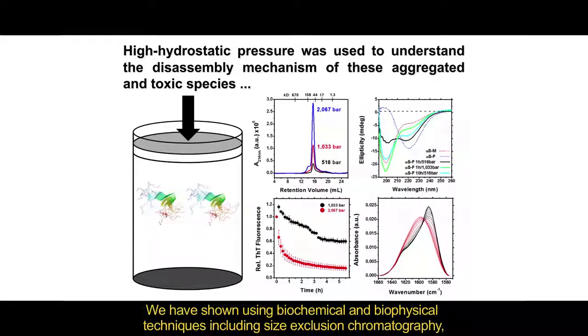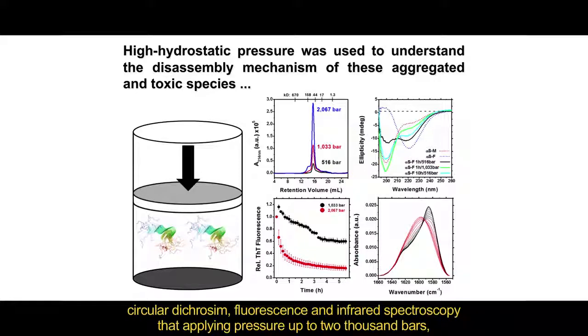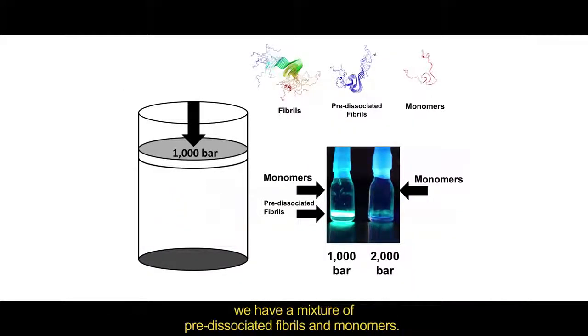We have shown using biochemical and biophysical techniques, including size-exclusion chromatography, circular dichroism, fluorescence, and infrared spectroscopy, that applying pressure up to 2000 bars, alpha-synuclein amyloid fibers are dissociated into monomers with no signal of oligomers detected. In contrast, if applying intermediate pressures such as 1000 bars, we have a mixture of pre-dissociated fibers and monomers.